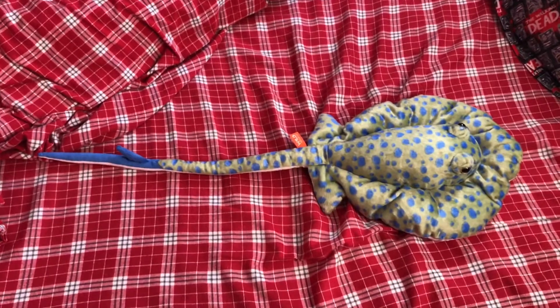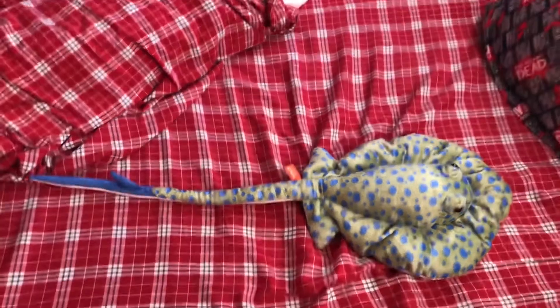Same goes for sharks and rays. Most of their bodies are made out of cartilage.